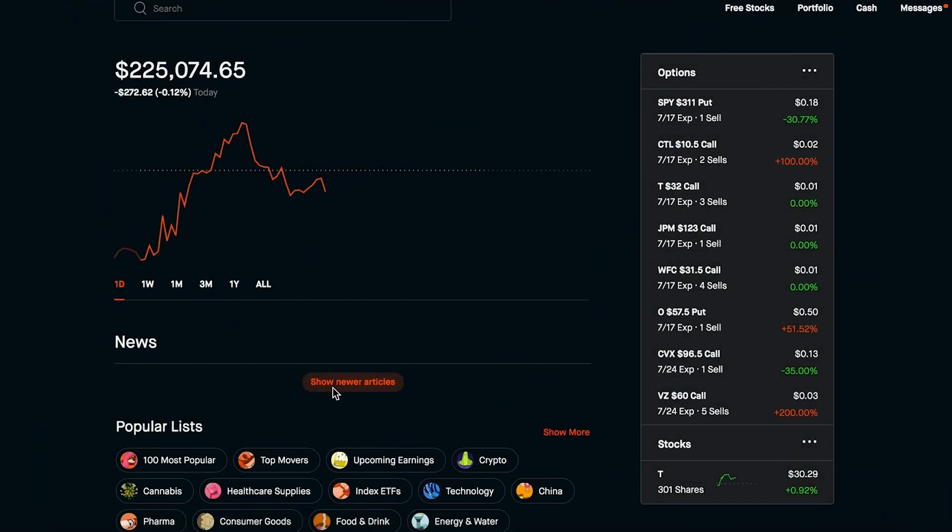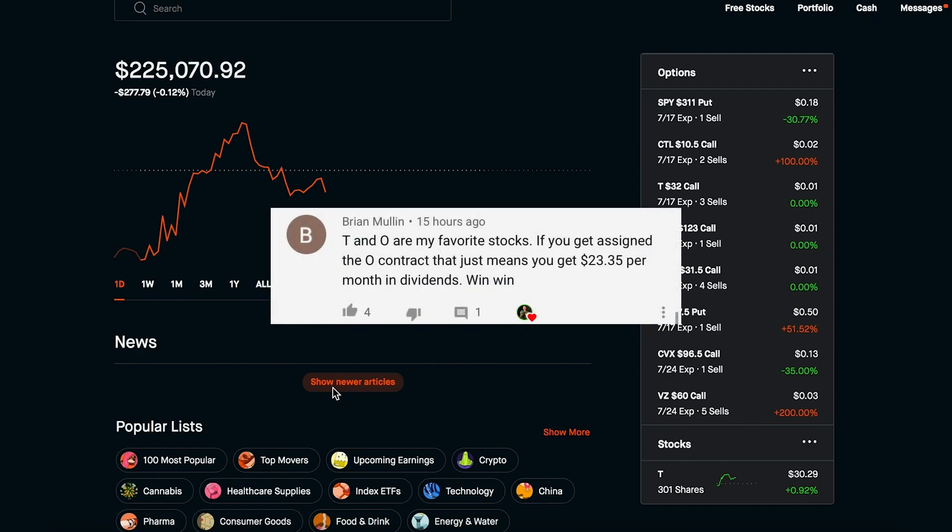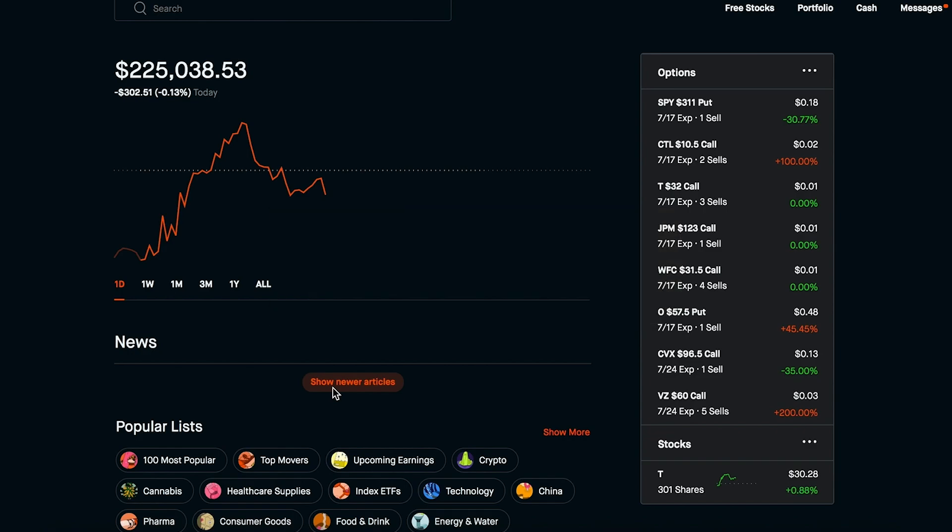Let's go over some viewer questions and comments. The first one is from Brian T: 'If you get assigned the O contract, that just means you get $23.35 per month in dividends — win-win.' I love this comment — that's exactly how I think about things. I really like to put myself in win-win situations with my options strategy. If something happens on one side it's good, and if something happens on the other side it's also good. I really don't like all-or-nothing situations because I'm kind of afraid of risk. If I do get assigned, that's a lot more money into my portfolio every single month from Realty Income, the great monthly dividend payer.